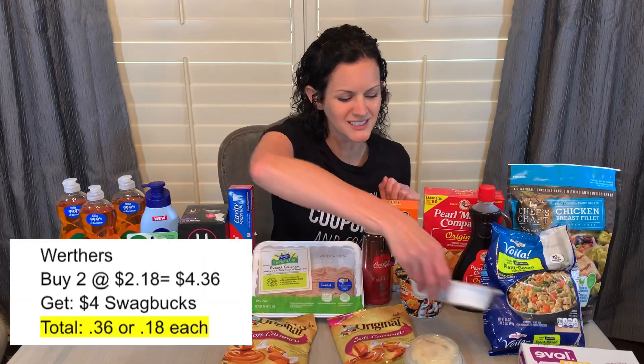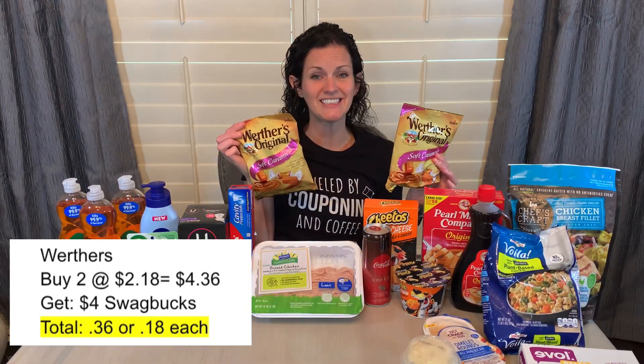The Werther's — this is a Swagbucks deal that's been around for a little bit. These are $2.18 a piece, so that's $4.36 when you buy two. There is a Swagbucks deal for $4 back when you buy two of them, making it $0.36 for both or just $0.18 each. If you're curious how Swagbucks works, I do have a complete tutorial on that app. I'm aware there is an Ibotta offer for those products, but I don't combine Swagbucks deals with any other rebate offers because it says you're not supposed to, so I don't do it.